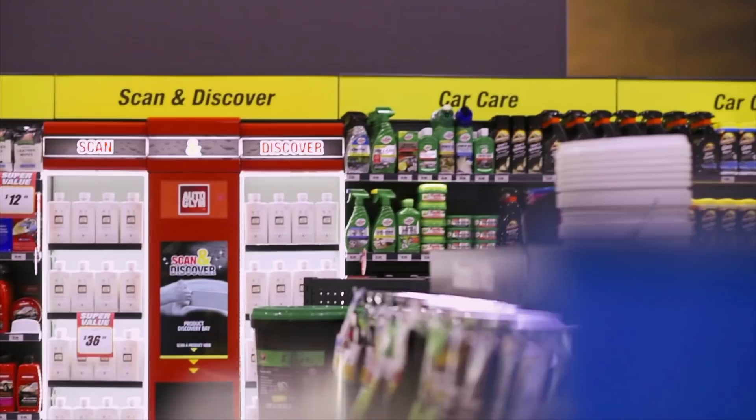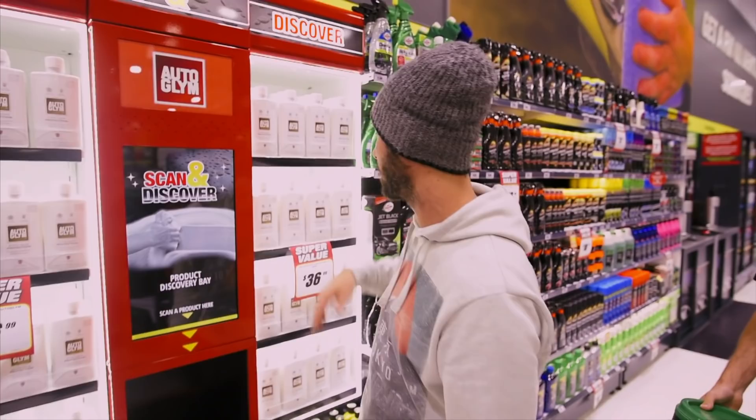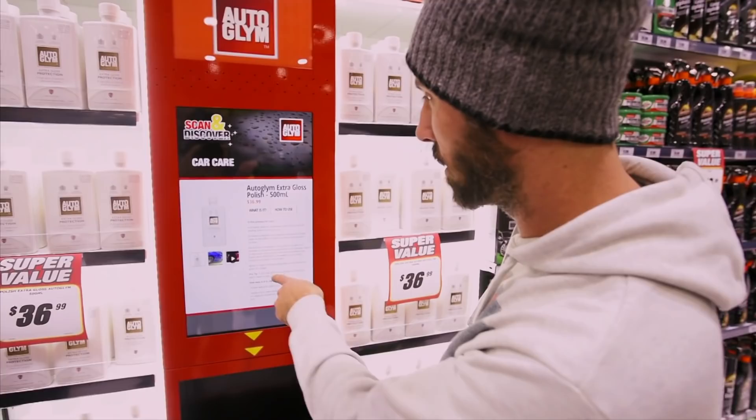What is this machine? Martin, this machine is digital connectivity — it's using something called the internet. What it means is you can get down here and scan and discover. So you can get a product like this, scan it, and then discover what it is, how you use it, what it does — including videos as well. It's incredible.